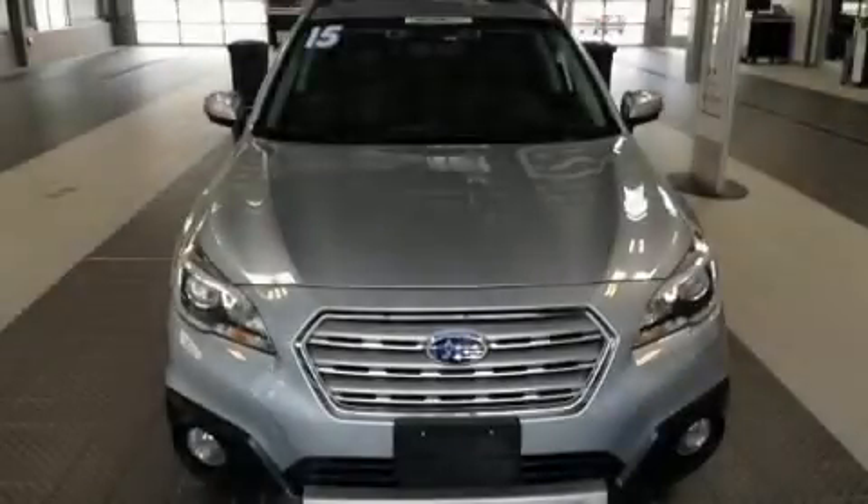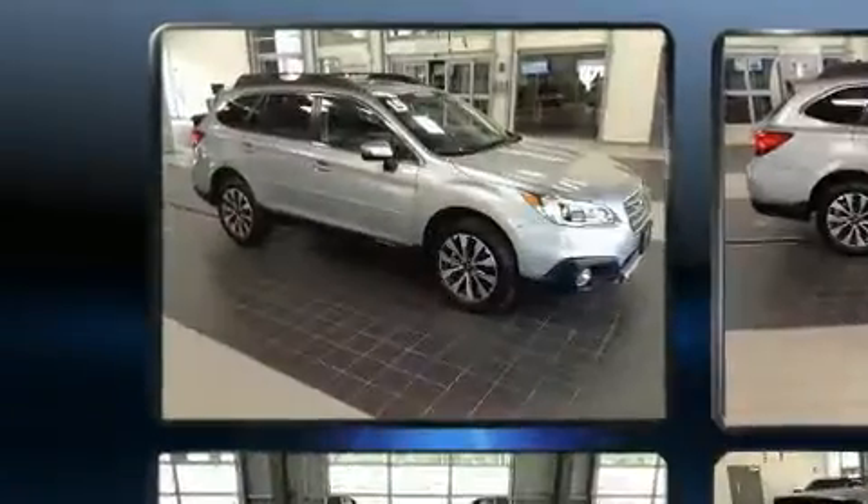Sensibility and practicality define the 2015 Subaru Legacy. This four-door, five-passenger sedan still has less than 45,000 miles.